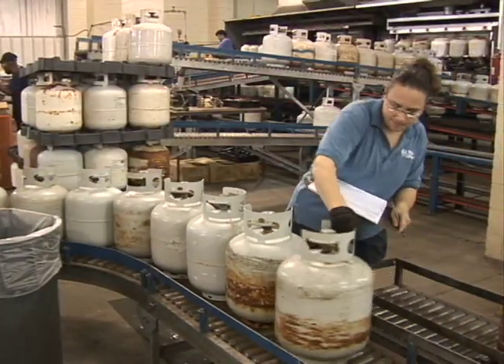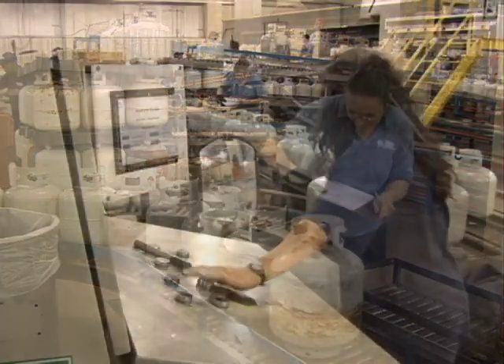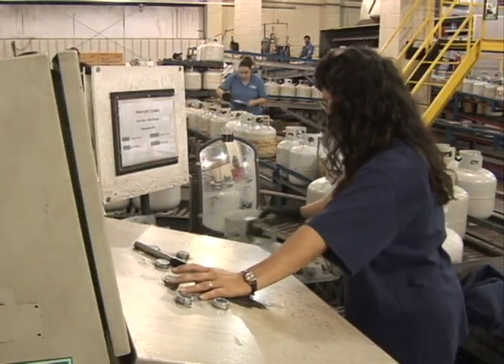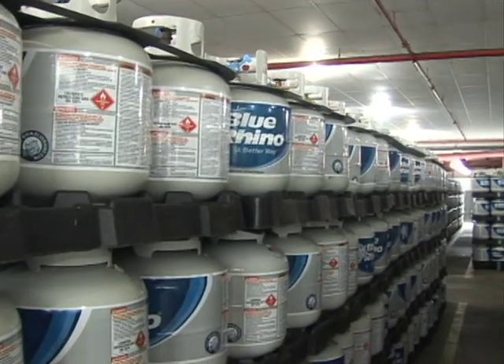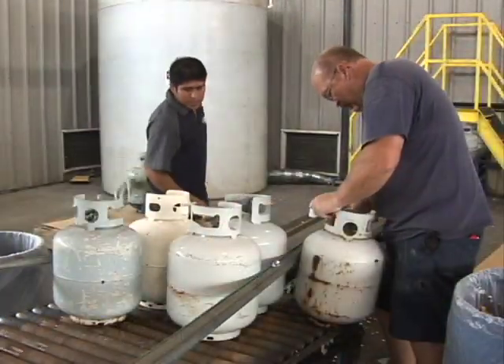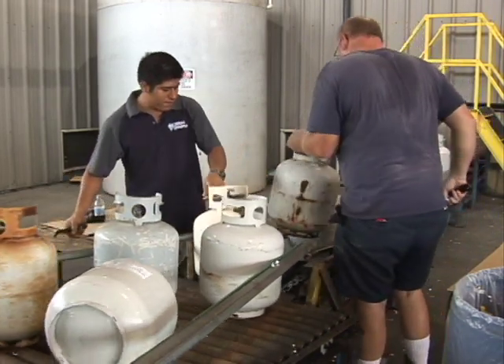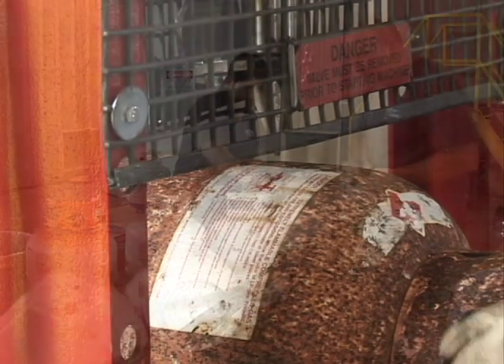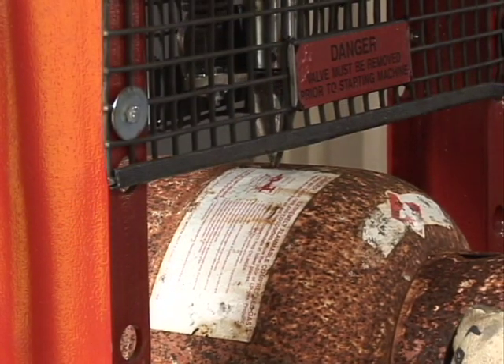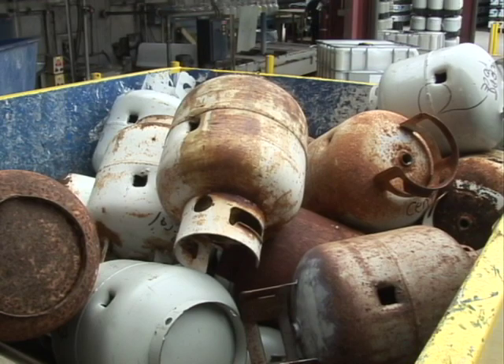Here we are. These are Blue Rhino exchange professionals, trained to industry standards. Believe me, how do you think I turned out so well? Once used tanks arrive here at our facility, the first step is to carefully remove all unusable tanks. These tanks are disposed of in a safe and environmentally friendly manner. Hey, it happens to everyone eventually, right?